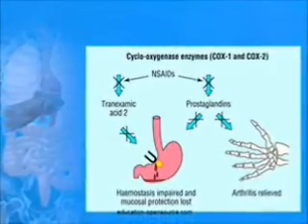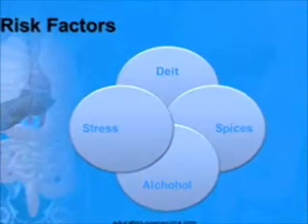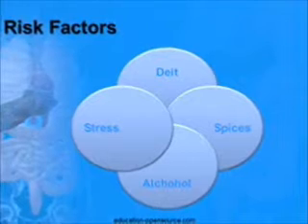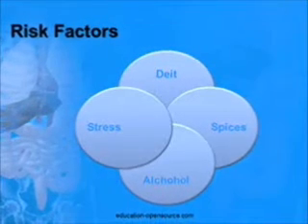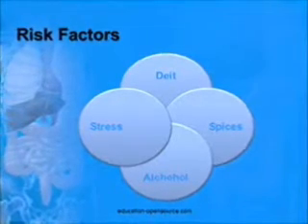Diet, spice consumption, and blood type were hypothesized as ulcer origins. Alcohol consumption increases risk associated with H. pylori infection. Stress can also be a possible cause of ulcers, and such ulcers are called stress ulcers.